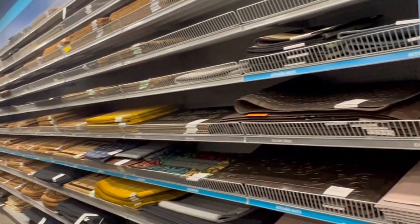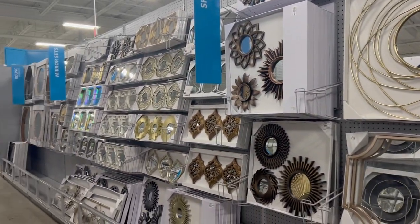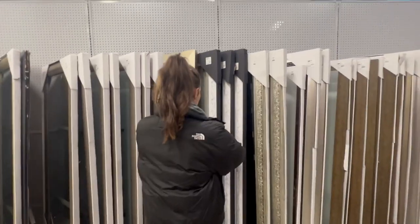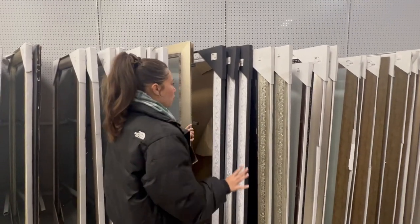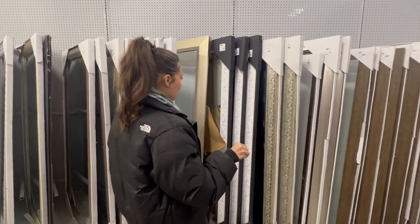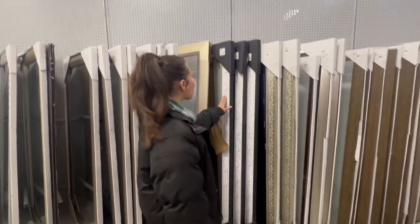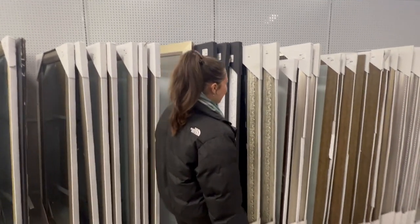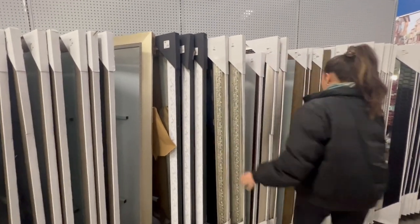So many options, for front porch decor. I picked that out — that was all me. She's faking it, I found that, I 100% found that.